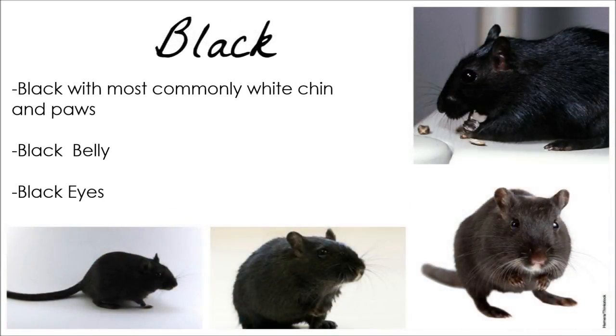A Black gerbil is completely black, commonly with a white splodge on their chin and paws. They have black eyes.